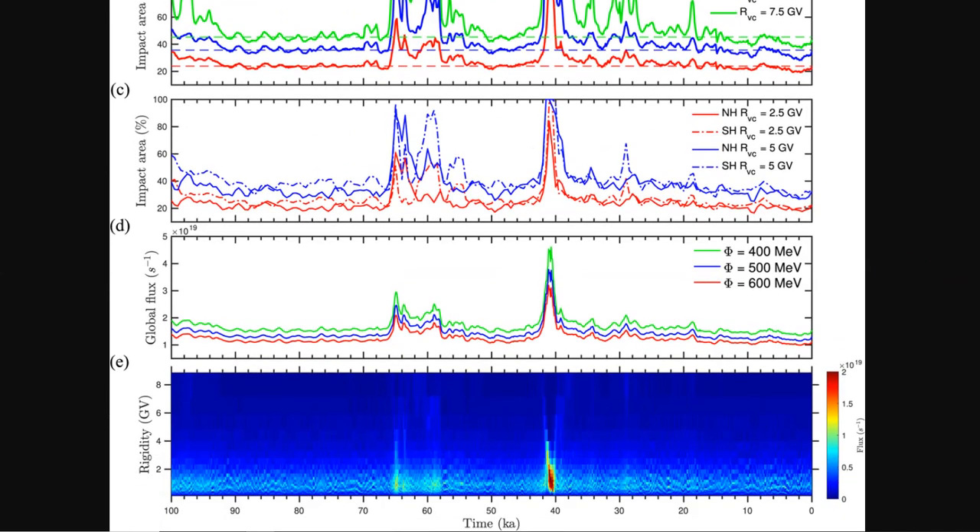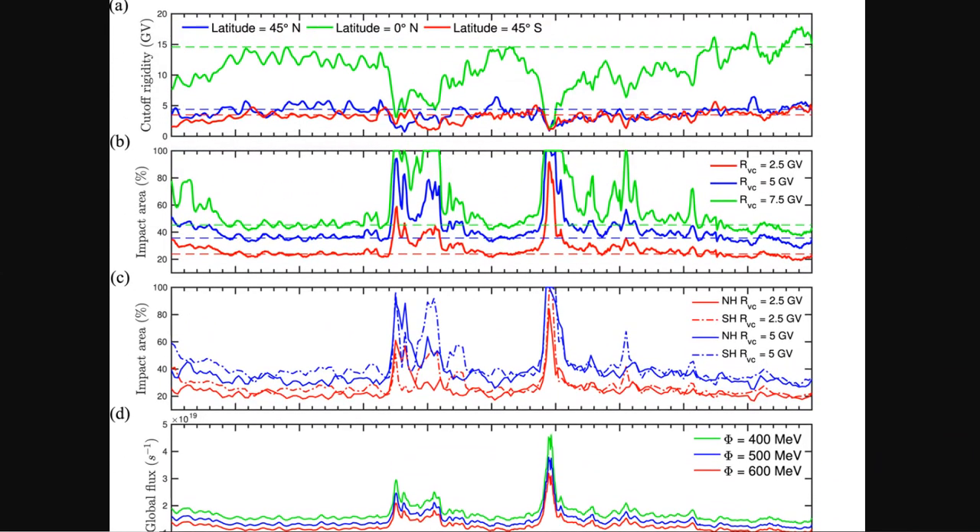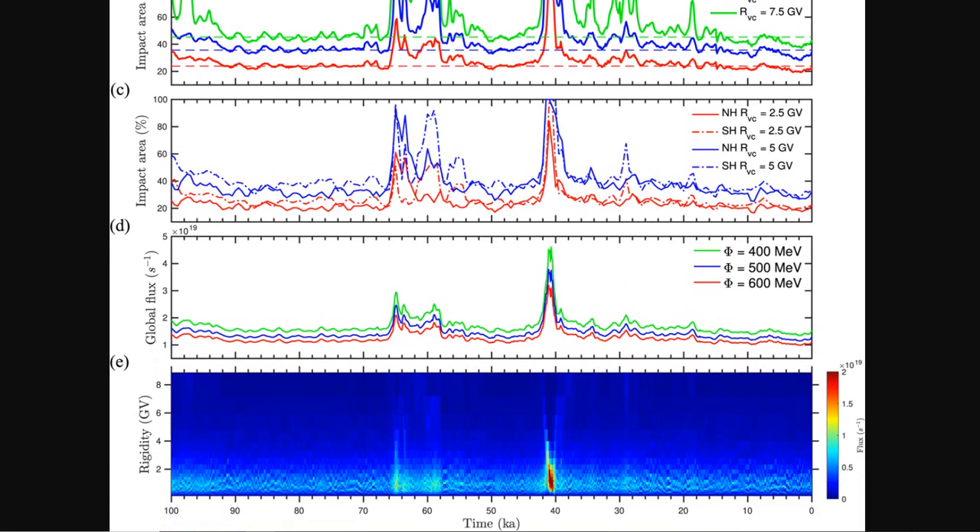Here's more data from the paper. They use proxy data of the field intensity to make a visual impression of what is significant as far as magnetic excursions. This covers the last 100,000 years — we can see there was a significant magnetic excursion 41,000 years ago, another one about 59,000 years ago, and something around 66,000 years ago. These are the three biggest magnetic excursions in the last 100,000 years.